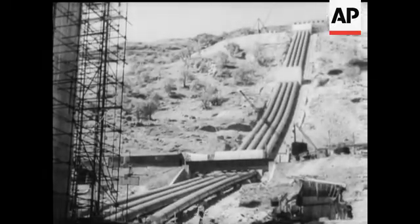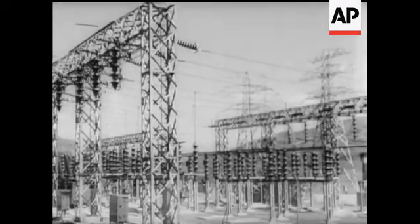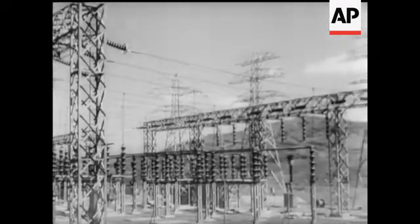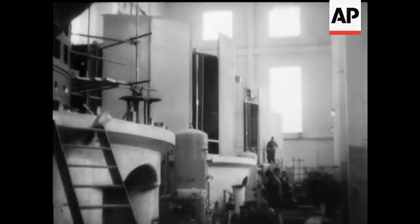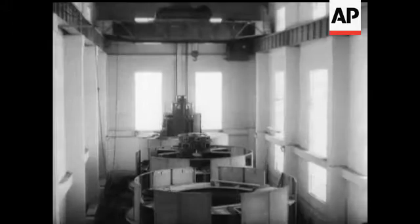Water will travel by means of aqueducts and tunnels, branching off eventually into four seven-foot pipelines which run downhill to the turbines. Inside the generating station, we see the vertical turbo alternators well on their way to completion.